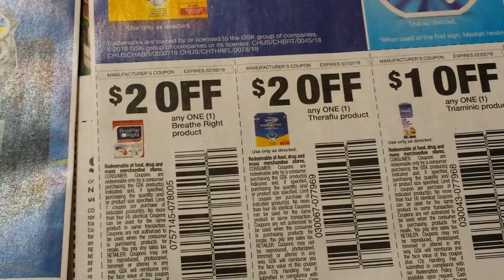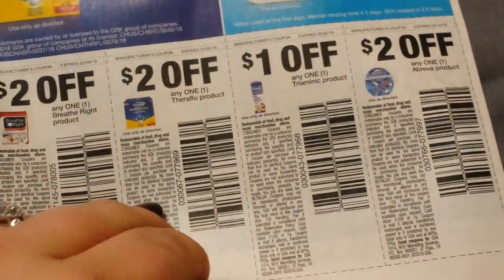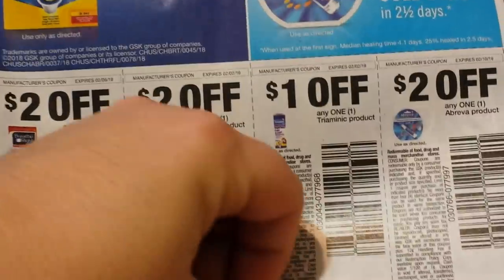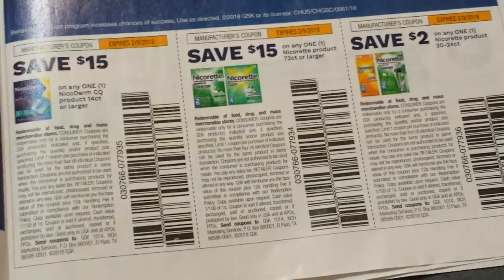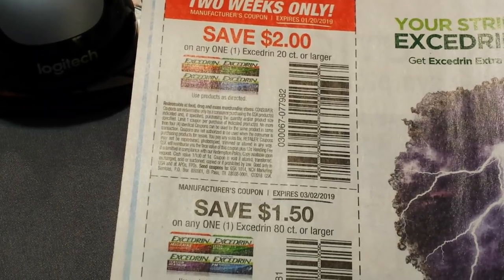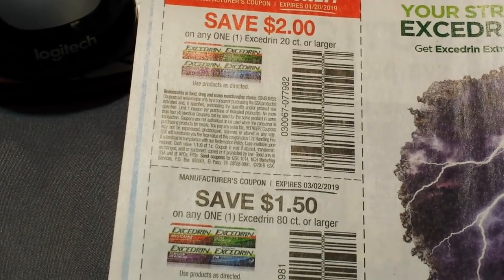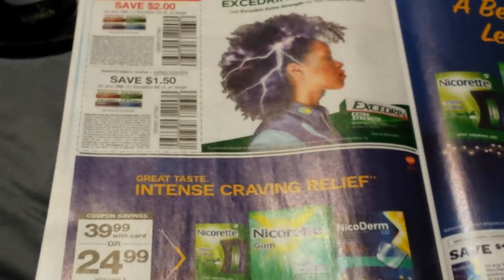Here we have some Breathe Right strips, some Theraflu, some Triaminic, and Abreva. Here we have Excedrin: $2 on a 20-count and $1.50 on an 80-count. We do have a $1.50 on a 20-count printable as well, so below you can print those coupons.